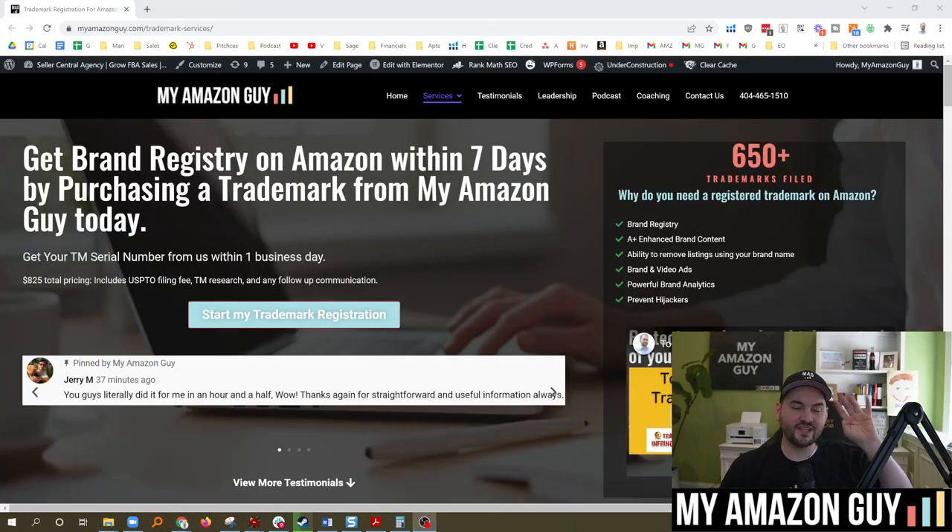Tip number four: get a trademark. This will help so much. This actually takes down about 80% of the hijackers and unauthorized sellers. If you have the brand registered — and you can get the trademark through us; we'd love to help you out with that, we get the trademark over to you within one business day — you can register it and have it fully up and running in under seven days on the Amazon platform. We're the fastest place to do trademarks. If you have the trademark and have the brand registered on Amazon, then Amazon sees you as the seller of record and gives you precedence with the data. When the hijacker shows up and tries to change the data or change the brand name or merge it to their own product, they can't do that. The brand registry just automatically cuts that down. Won't even happen.